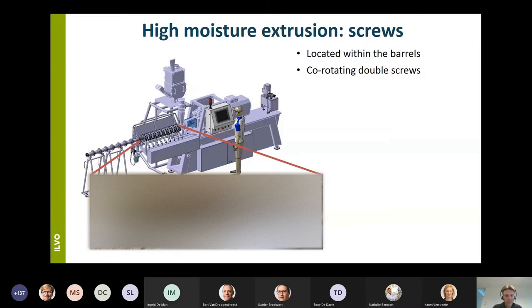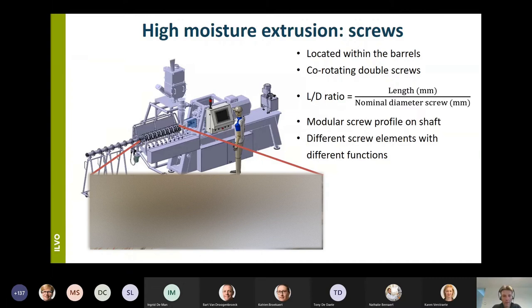A very important parameter is the L:D ratio — the ratio of the length of the screws to the diameter of the screws. On our extruder this is 18, but nowadays in more recent extruders these ratios can go up to about 40, which is to obtain an increased output, high-speed processing, and also improved homogenization of the mixture.